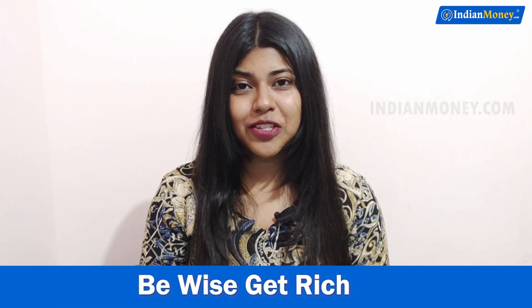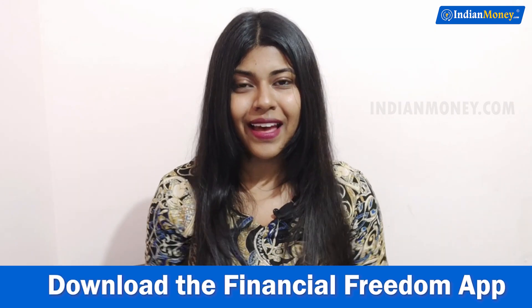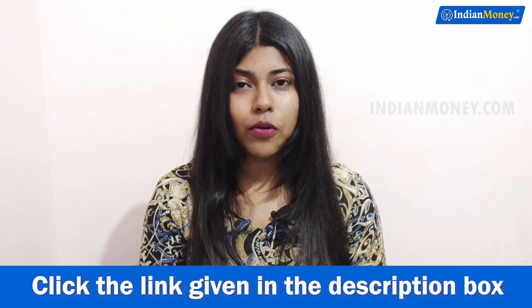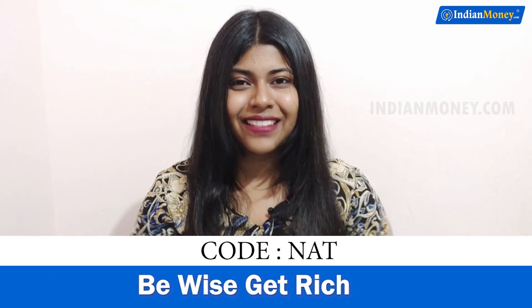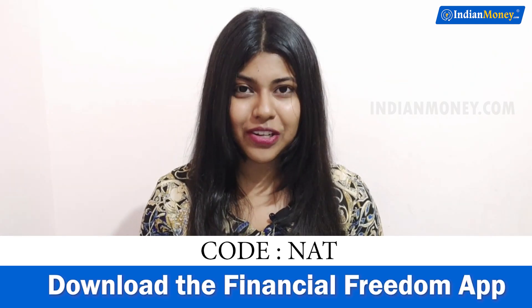So these are the six different applications that you can use at home, play games and earn some money. If you want to learn more about personal finance, career building, business, farming courses, or how to make money and become rich, click the link in the description below and download the Financial Freedom app.